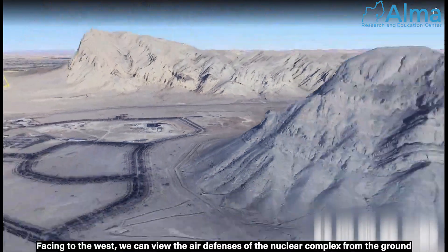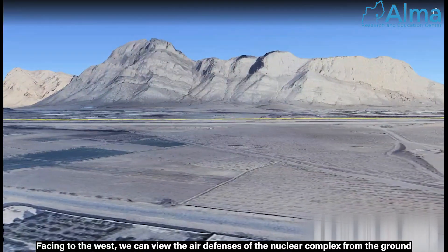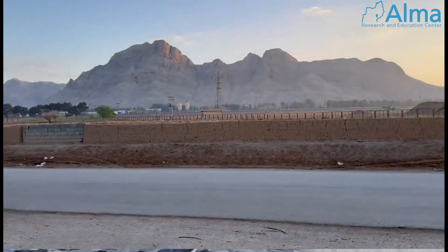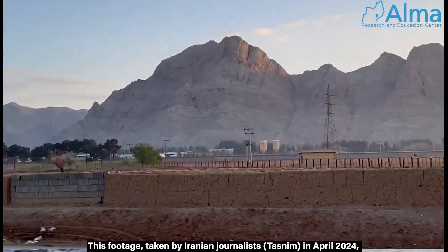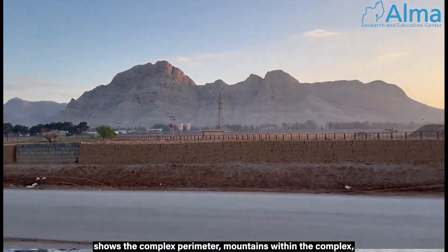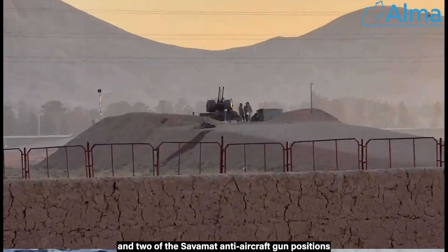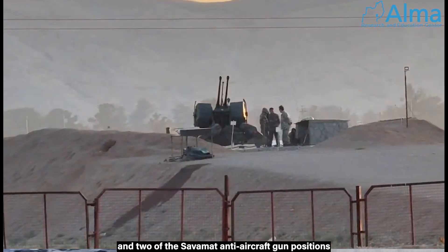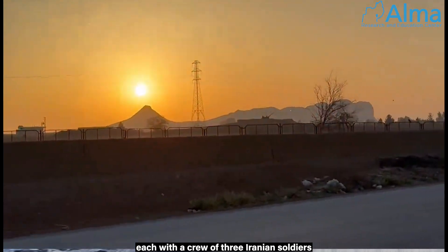Facing to the west, we can view the air defenses of the nuclear complex from the ground. This footage, taken by Iranian journalists in April 2024, shows the complex perimeter, mountains within the complex, and two of the Savamat anti-aircraft gun positions, each with a crew of three Iranian soldiers.